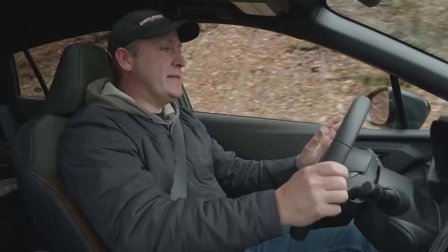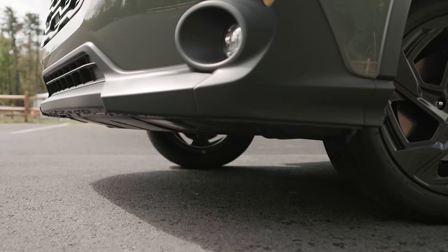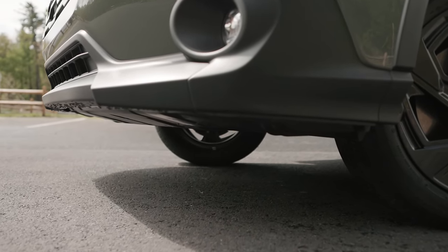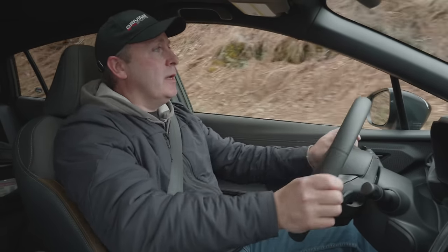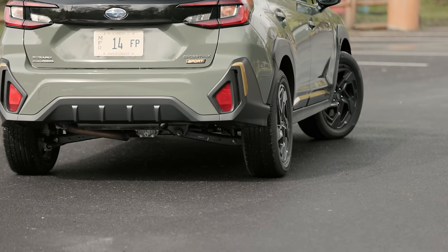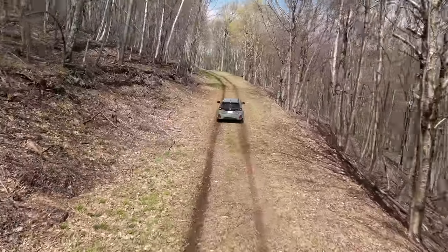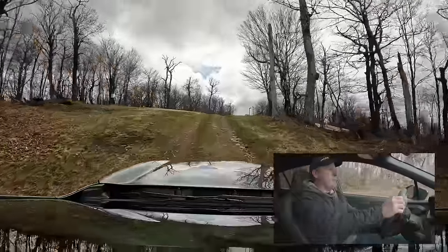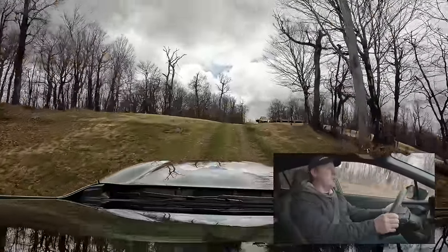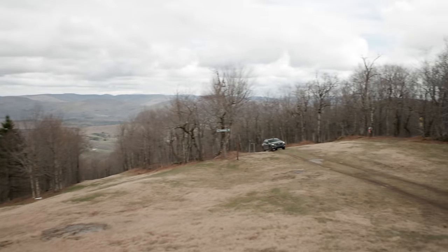One thing to consider when driving a Subaru off-road is that it has quite a bit of overhang in front of the front wheel — so if you're going to tag something, it's probably on the approach. The departure angle is actually excellent, so you're not really going to hit stuff after you get over an obstacle. We're almost at the top here, then I'm thinking we're going across the ridge line.